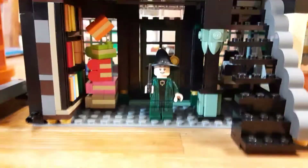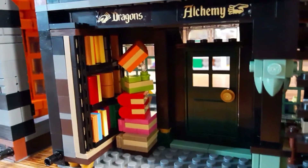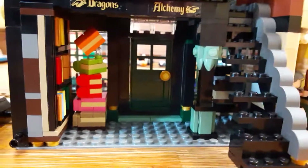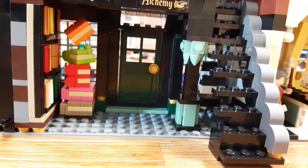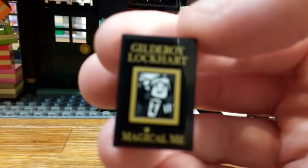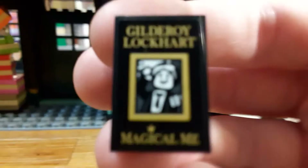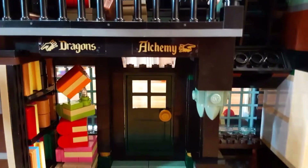Okay, here's Flourish and Blotts — there's Professor McGonagall. This staircase flips up just like this — I think these are just for storing purposes, and it's nice to have a couple of little play features built in. There's a cool bookshelf; I like how those slopes at the end make them stick out. Here's the crooked books stacked up in an odd way, kind of like in Chamber of Secrets — you can see it right behind Gilderoy Lockhart with the big stack of books.